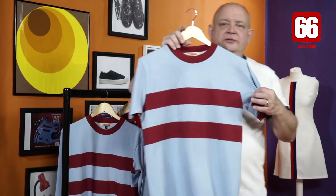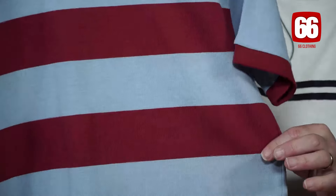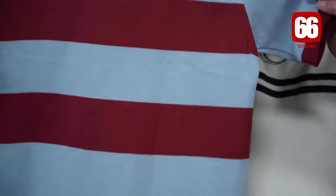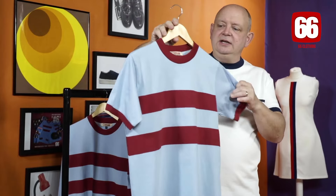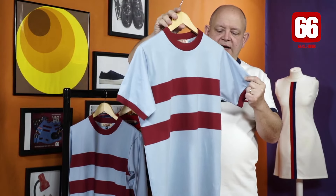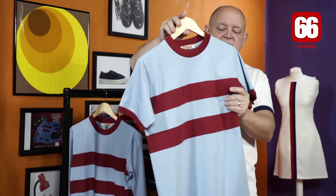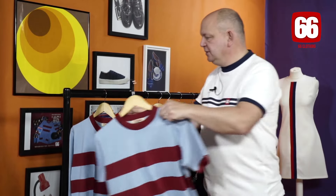The more observant of you would have noticed that in the past we did a Bobby Moore-influenced top. It's very similar to the one he wore when he was playing for West Ham in the late 60s. It's obviously Aston Villa and Burnley colours as well. We did it in the short sleeve, but this is now UK made from soft Italian cotton and it's got a really nice feel about it. Lovely t-shirt.